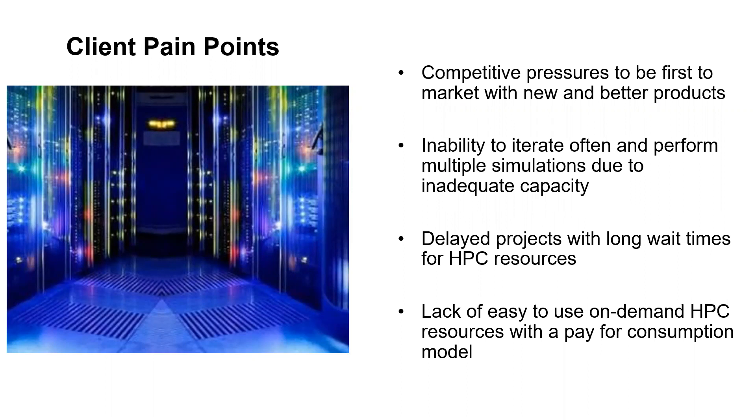Due to the high initial entry costs, not all organizations can afford HPC, and many do not even have adequate capacity to handle peak loads, resulting in long waits for resources and delayed projects. This affects their ability to be first to market with new and better products. Businesses are therefore unable to perform multiple simulations to optimize their product design.